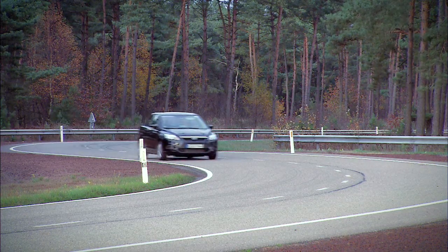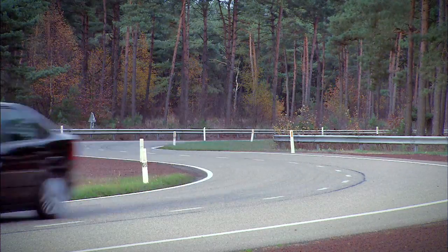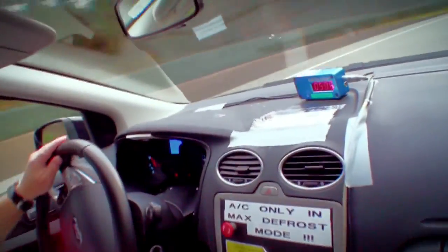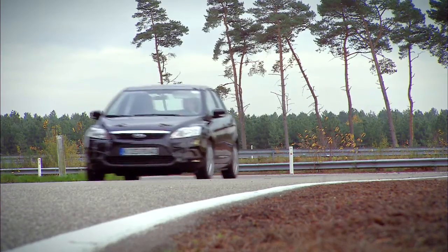Attention to detail in every single component and system and bringing it to a perfect system — not only the rear suspension, but bringing it into a harmony with the front suspension — that is key for the vehicle dynamics overall.